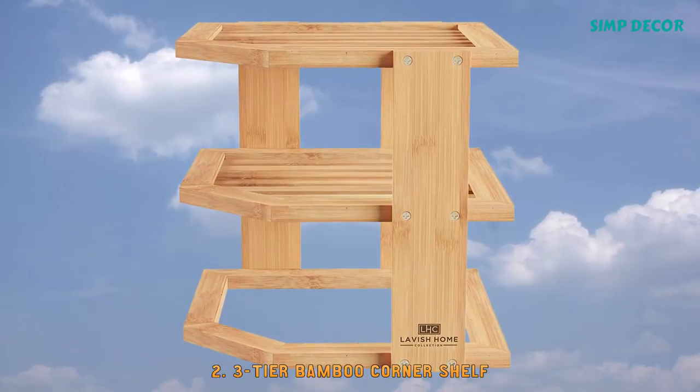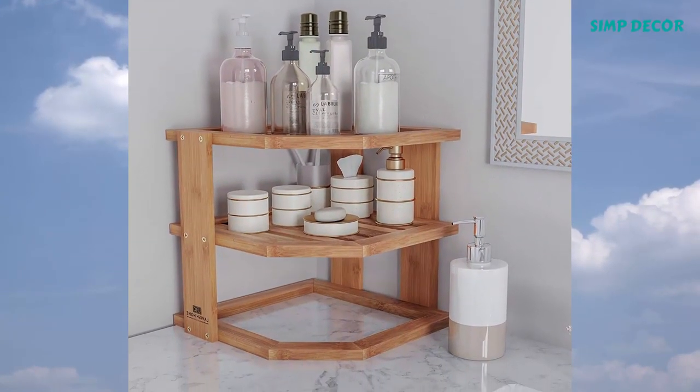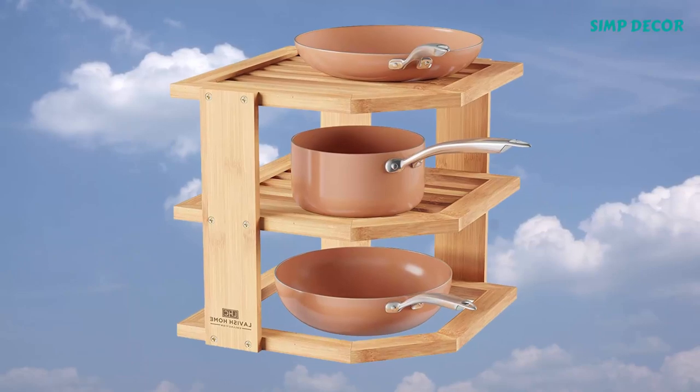2. Three-Tier Bamboo Corner Shelf. This wooden storage caddy can be used to hold just about anything. Use it to organize and hold nail polish, lipstick, makeup brushes, dishes, pots and pans, toys and puzzles, art and craft supplies, and so much more.